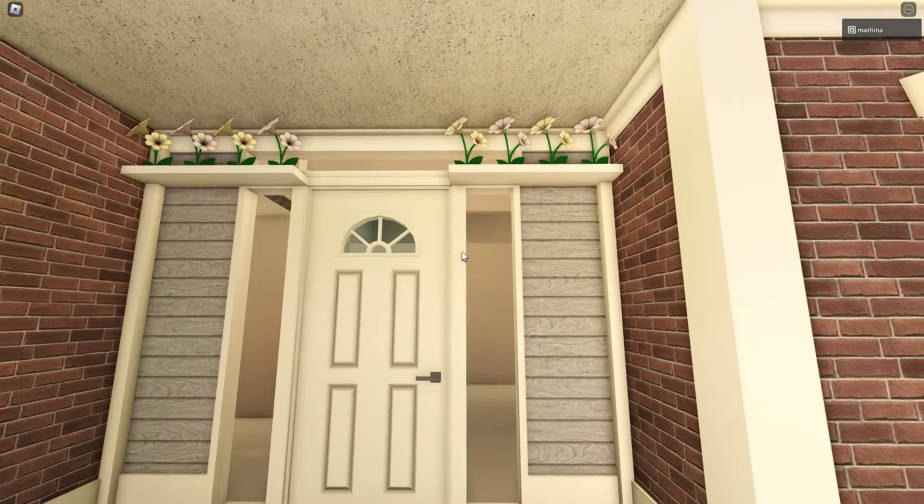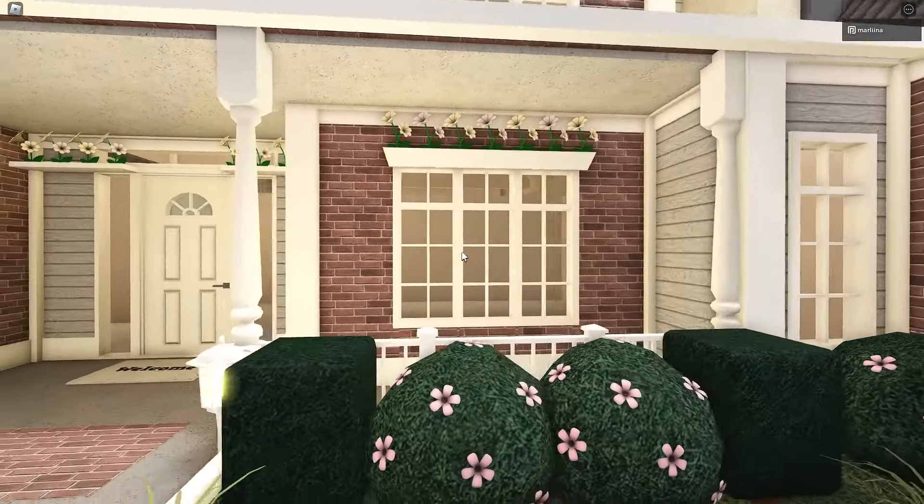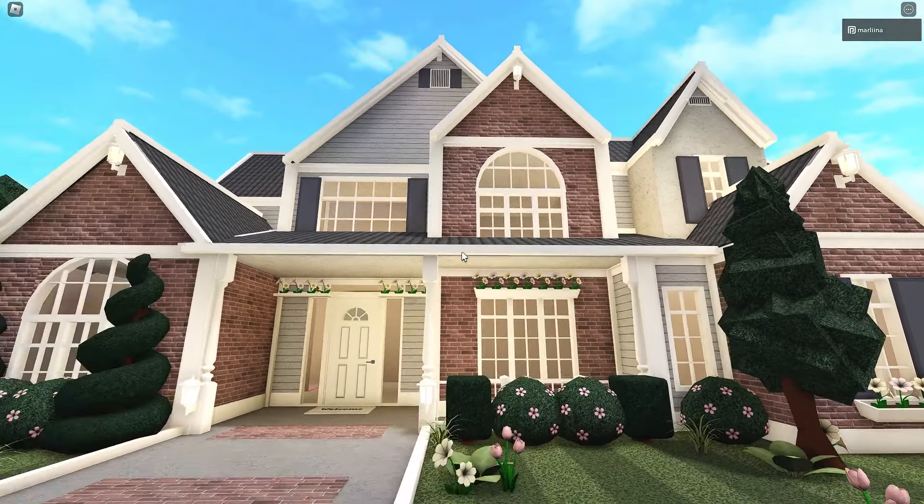I placed some flowers up here — always have to incorporate flowers in my builds. Of course I did over here as well, and I think they look really cute. We'll go inside if we make an interior, so comment and let me know if you want to see that. But for now, we're going to focus on this lovely exterior.